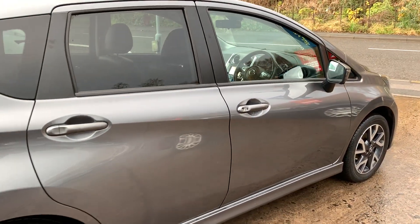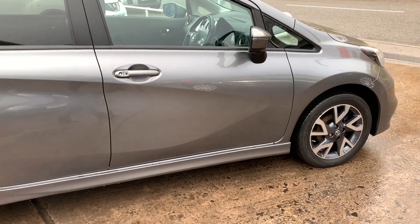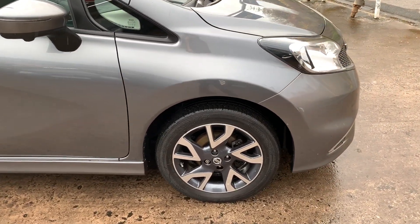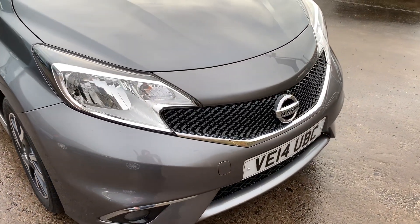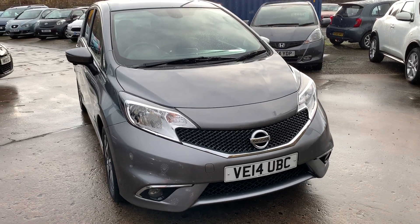Will MOT and service the car for you when it's sold. Part exchange is welcome. Finance is available via our online calculator. The car has been HPI and mileage checked and we also include a free 12 month AA membership. That's available at Cantilever Car Centre, Station Road, Latchford, Warrington, Cheshire.